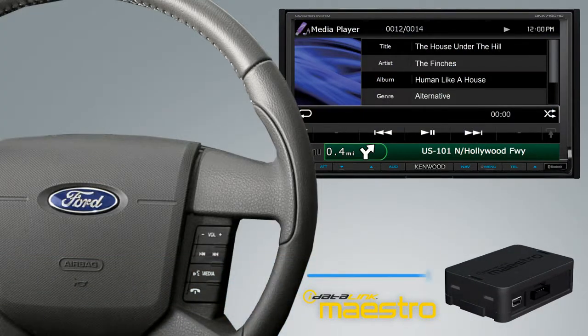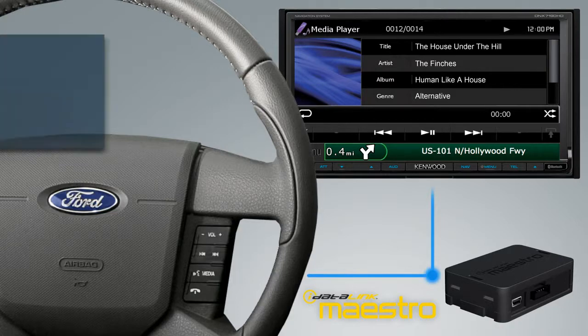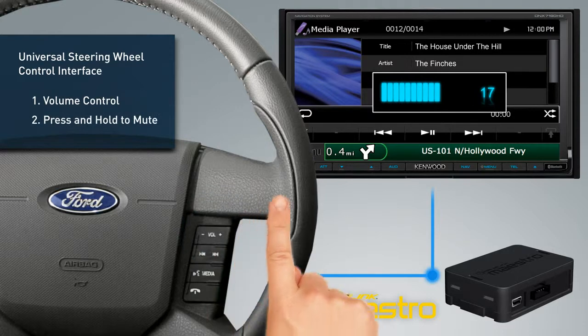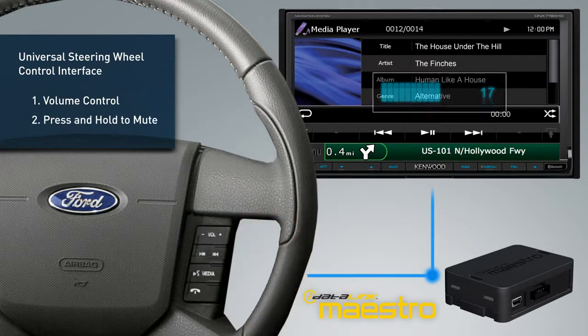iDataLink Maestro connects your original steering wheel controls to the Kenwood radio and, thanks to its exclusive multiplexing technology, lets you assign a second press-and-hold function to any or all of your steering wheel buttons.